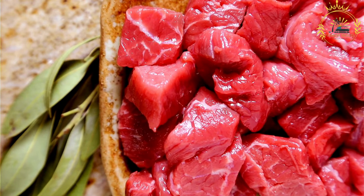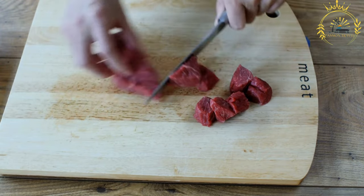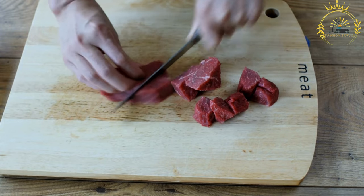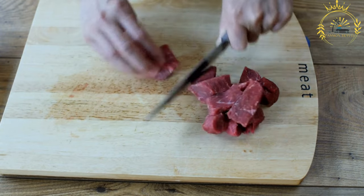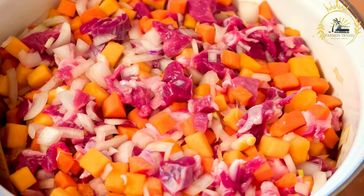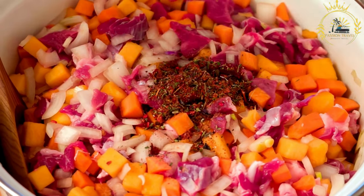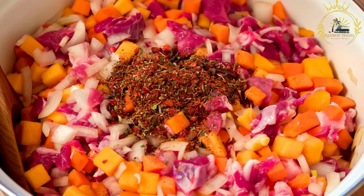Aromatics such as onions, garlic, and ginger are often used to create the aromatic base of the stew. Fresh or canned tomatoes are used to create the tomato-based sauce. A variety of spices like cloves, cinnamon, and thyme, as well as local herbs, may be added for flavor. Red wine or beef stock is used to add depth and richness to the sauce.